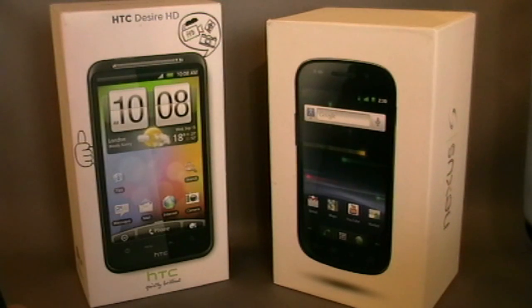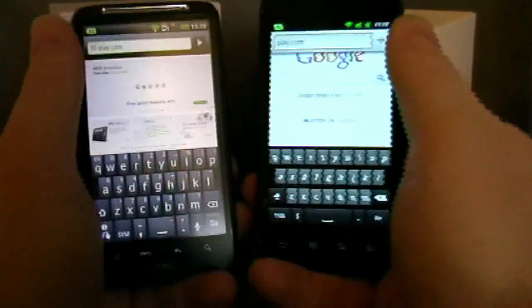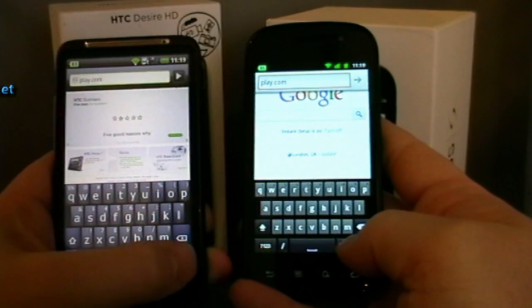Welcome back to hammerjoys.net. Today we've got another browser test. We're going HTC Desire HD against the Google Nexus S. Last test I did was the Galaxy S versus the Desire HD — Desire HD won 1-2-1. So here we go again. Samsung with their chance to try and clinch back. I'm going to play.com. Both are on the bog-standard browser.